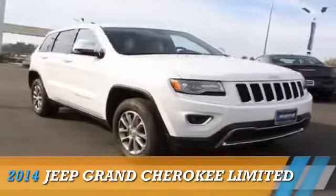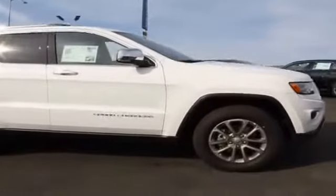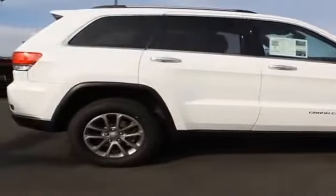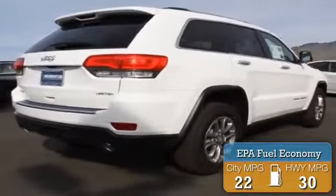Presenting the 2014 Jeep Grand Cherokee. It's powered by a 3-liter, 6-cylinder engine and an automatic transmission. Great fuel efficiency saves you money by requiring fewer trips to the gas station.